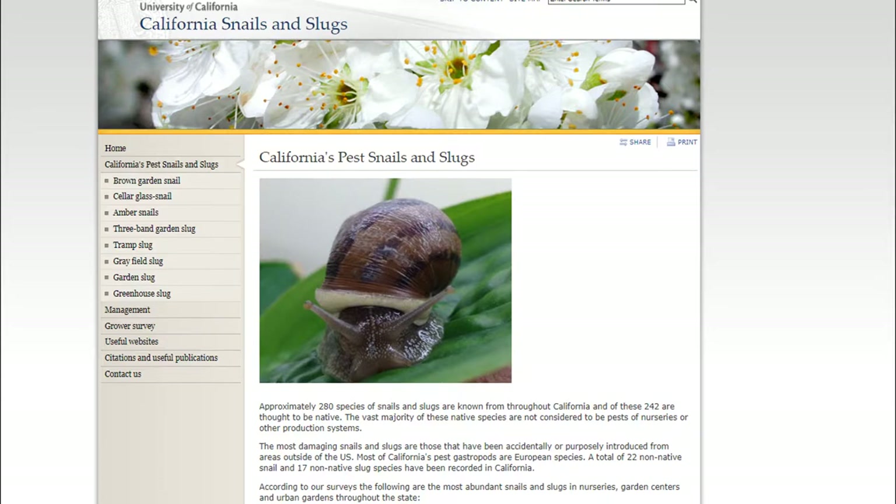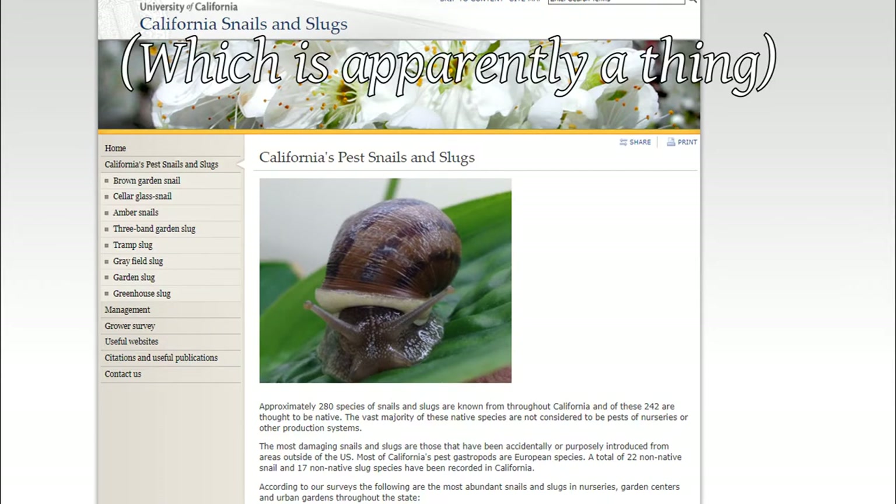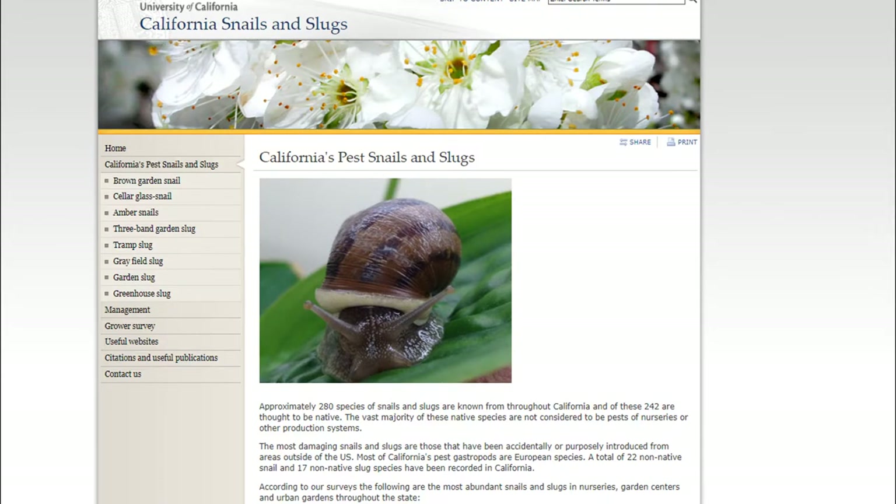According to the University of California's page on California's snails and slugs, there are roughly 280 species of snails and slugs in California, with around 242 believed to be native. However, the common garden snail is not one of those.